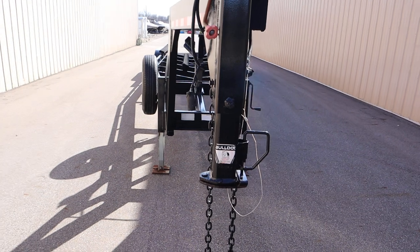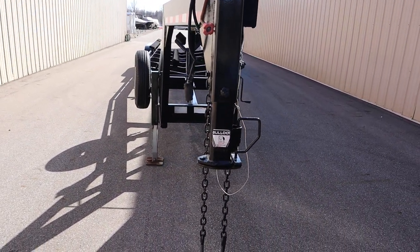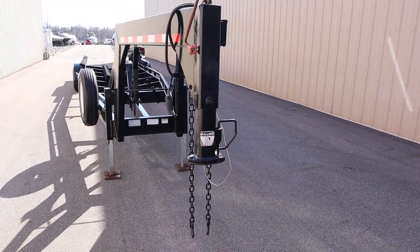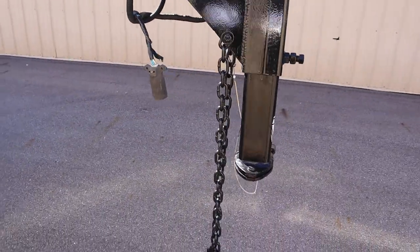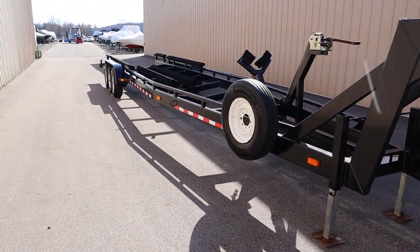There's an adjustable Bulldog gooseneck coupler with a 2 and 5/16-inch trailer coupler, requiring a 3-inch ball, rated at 30,000-pound capacity. There's a 7-pin mount, safety chains, and taillights and reflectors on the sides.